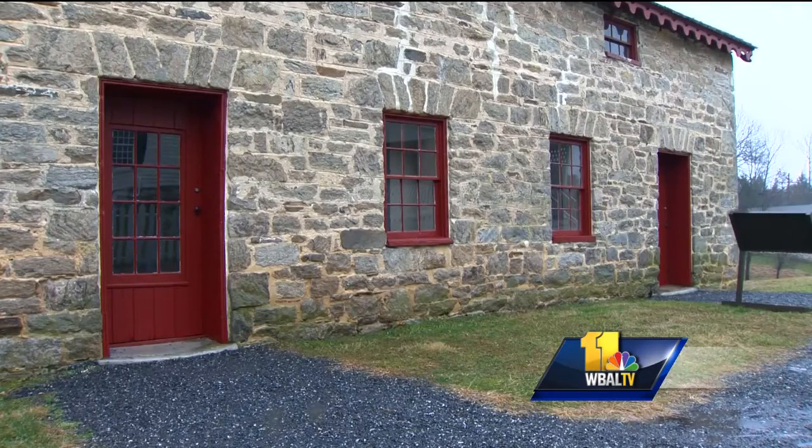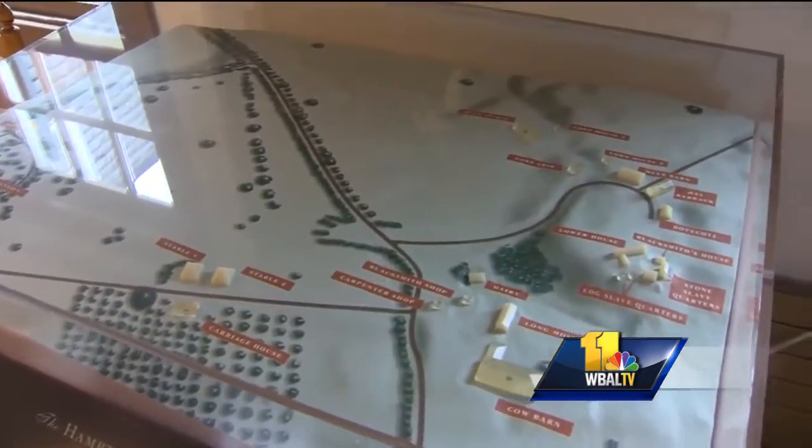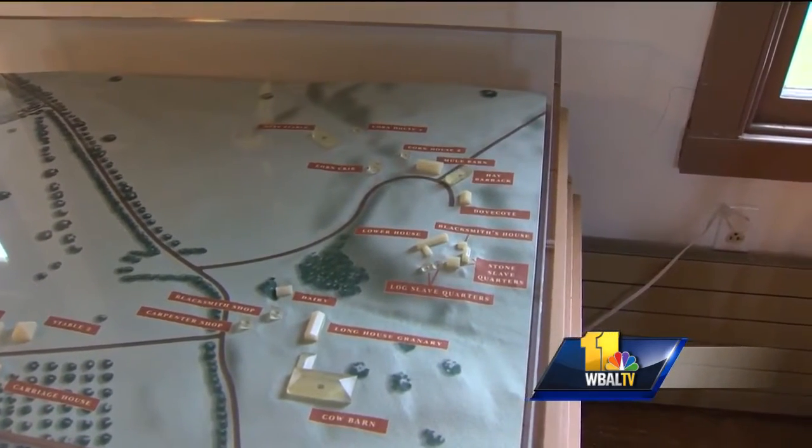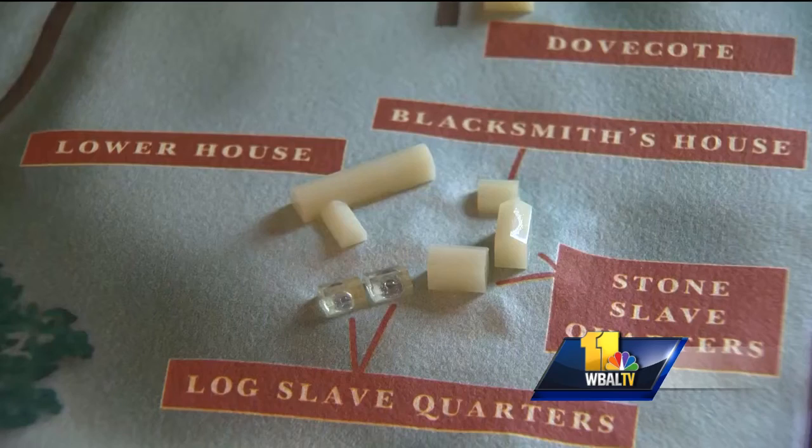The Ridgely estate became home to hundreds of enslaved people until slavery was abolished in 1864. But not just Africans — until the 1800s, the Ridgely farm also used European indentured servants.